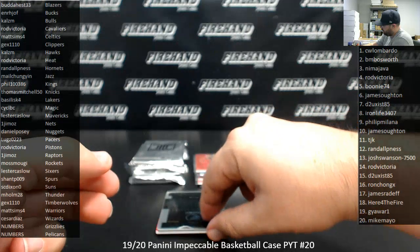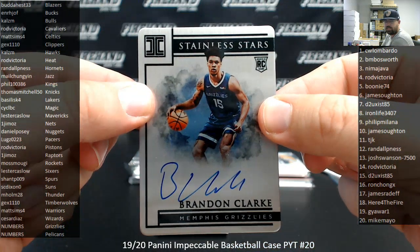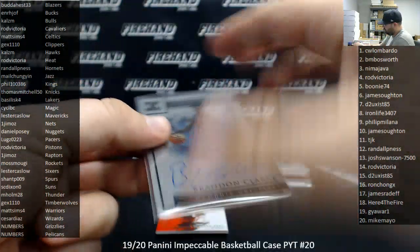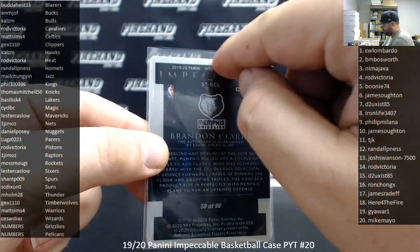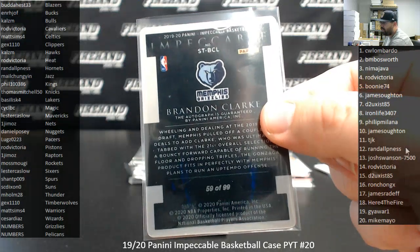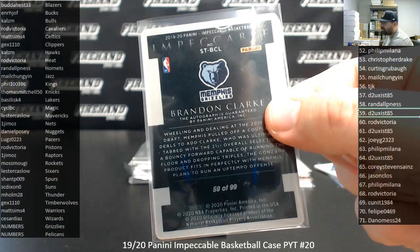Number to 99, Brandon Clark, Grizzlies — Stainless Stars Auto. Grizzlies going to RAM number spots of course. Let's see what this one's numbered to — serial number 59 of 99. Don't worry about that peeling, that's supposed to come off at your leisure. Spot 59 going the way of D2 Exist 85.